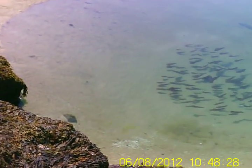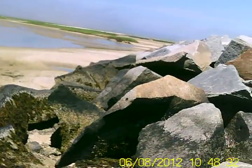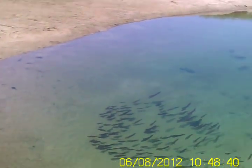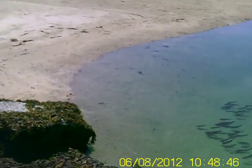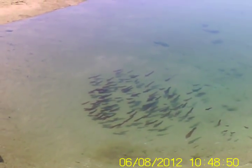This is a tidal pool on the Cape Cod Provincetown Dike, and there's about a hundred squid trapped in this little tidal pool. Very, very rare sighting — I've never seen anything like this in my life.